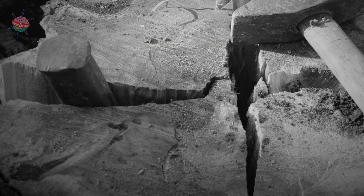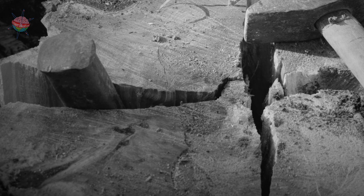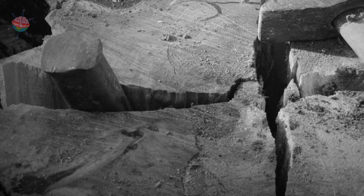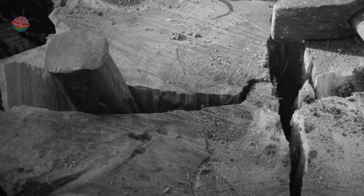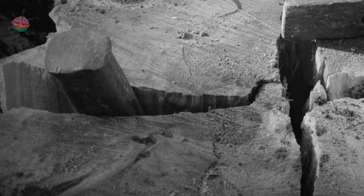First, grooves were cut into the stone, and then wooden wedges were pushed into the grooves. When water was poured over the wedges, the wood swelled, which made the grooves bigger and eventually split the rock into pieces.